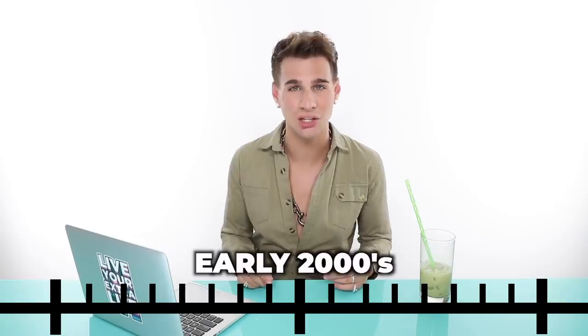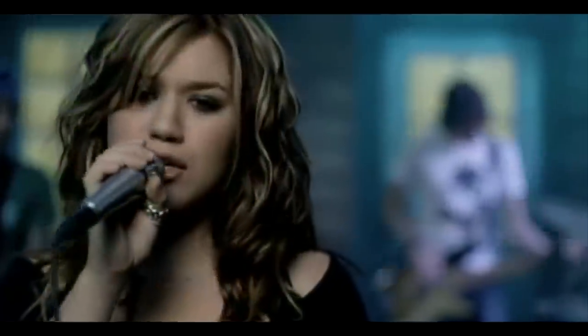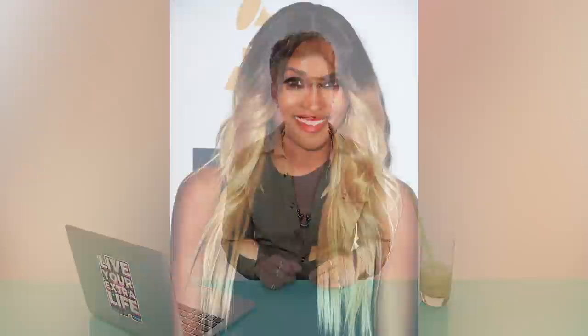Then we moved to the early 2000s, where the chunky highlights got chunkier and the color blocking got blockier. Jessica Simpson was one of those people who had those striped-out highlights roots to ends. Kelly Clarkson was another, with that really intense stripe going on. It's a look — I thought it was fun, fresh, cool, and original. Around 2013 is when the ombre went mainstream. We saw a lot of celebrities come onto the red carpet with some ombres — very dark on top and very light on the bottom. It was like a race to who could have the darkest first half and lightest mids and ends.